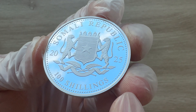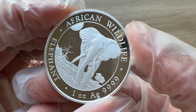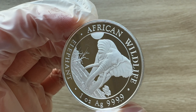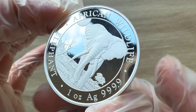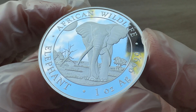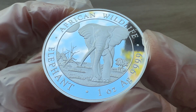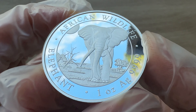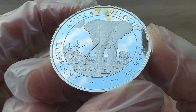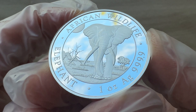The year date is 2025, and 100 shillings is your denomination. Now, the reverse side of the coin for this 2025 Somalia silver elephant — this year's design shows a lone elephant marching across the savannah.